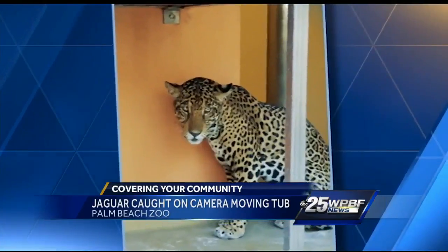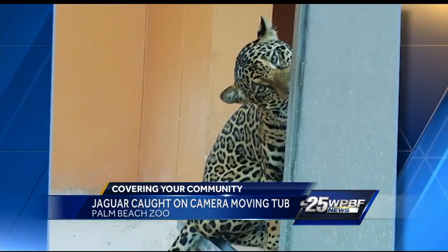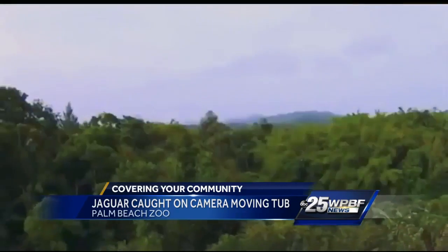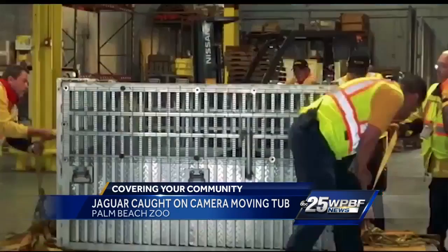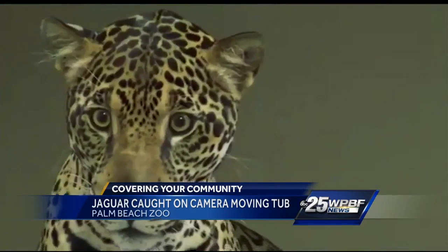Fiona has no ancestors in the country, which means her genes are genetically perfect for breeding, as there's no fear of incest. She was found as an injured orphaned cub in Panama two and a half years ago, and almost immediately the Palm Beach Zoo began working to bring her to the states.